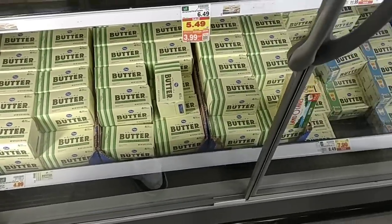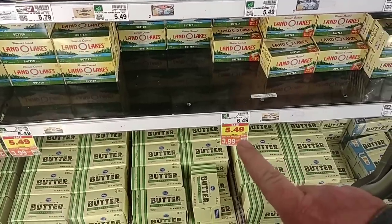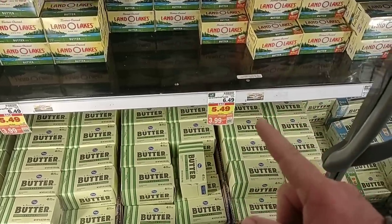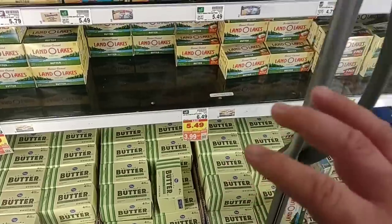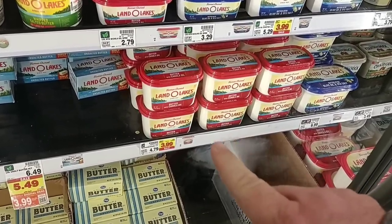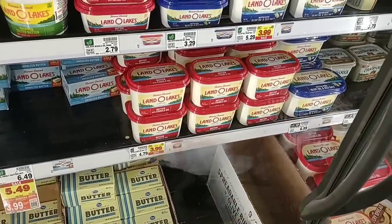Why pay $4.99 for Kroger Butter when you can get Land O'Lakes for $3.99 on the digital coupon this week? You can use it up to five times. Regular price is $6.49, so $3.99 on the digital coupon is a great deal. They also have Land O'Lakes Spreadable Butter at $3.99 on sale, down from $4.79 — no digital coupon required, just use your Kroger Plus card.